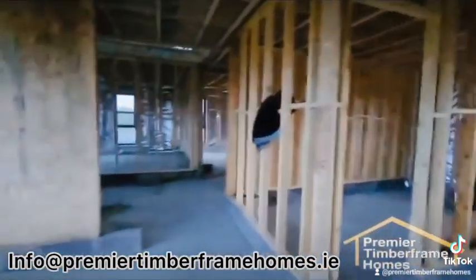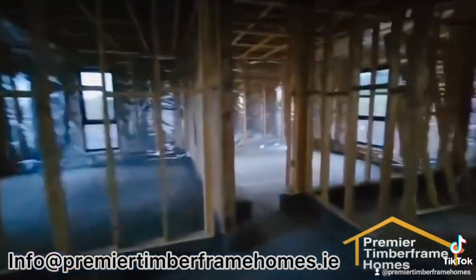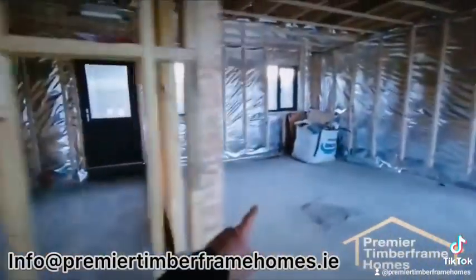Just walking around briefly — we have a front sitting room, the stairs are going in here, a back bedroom, toilet, utility, and kitchen.